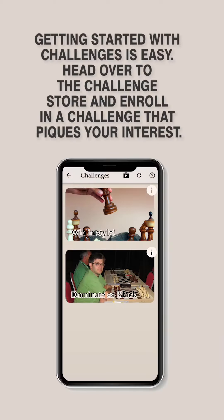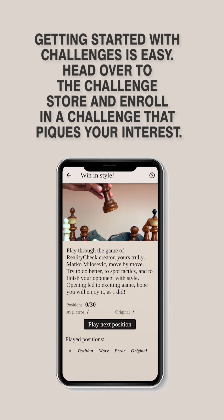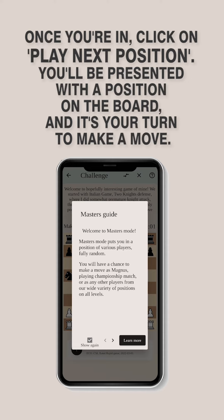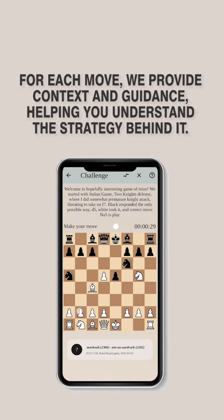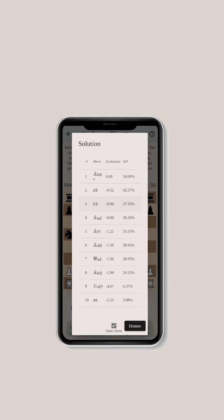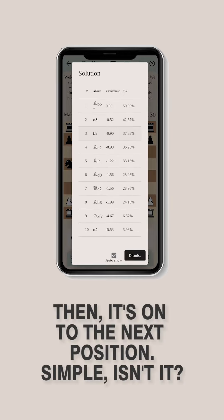Getting started with Challenges is easy. Head over to the Challenge Store and enroll in a challenge that piques your interest. Once you're in, click on Play Next Position. You'll be presented with a position on the board, and it's your turn to make a move. For each move, we provide context and guidance, helping you understand the strategy behind it. Then it's on to the next position.